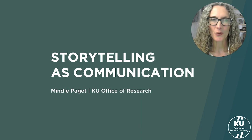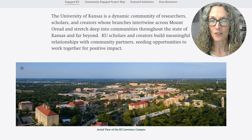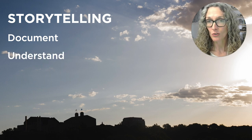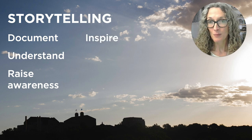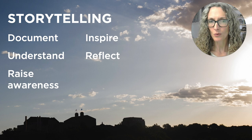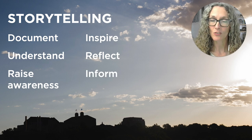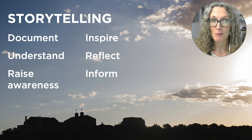Hi, I'm Mindy Paget. I work in the KU Office of Research and I'm going to talk about the communication and storytelling aspects of the Engaged KU project. Part of how we know we're succeeding in our community engaged mission and how we celebrate and build on that success is to tell stories about our work. Storytelling helps us document our community engaged work and its impacts, understand our reach and the diversity of our engagements, raise awareness across the university community about our engagement efforts, and perhaps inspire more people within the university to pursue community engaged work.